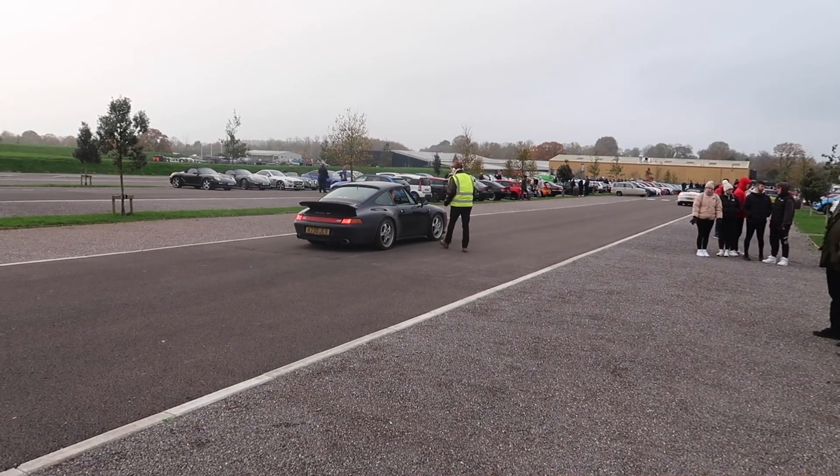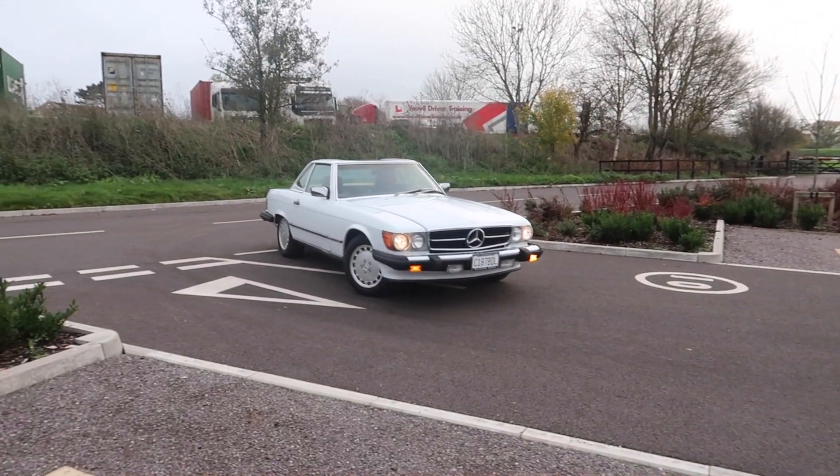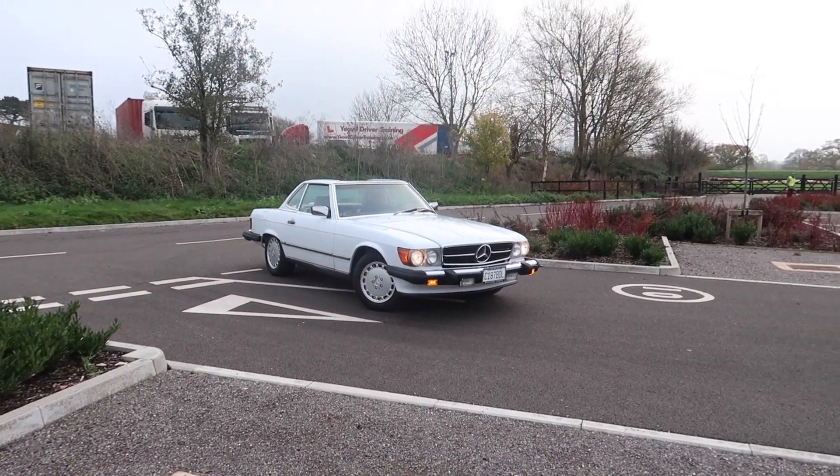Nice 993 Carrera. Oh yes. Old Mercedes SL — American style.